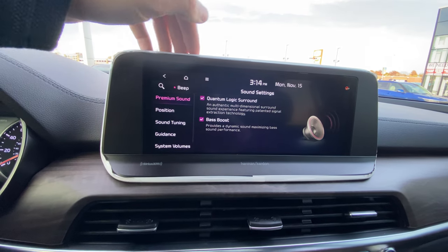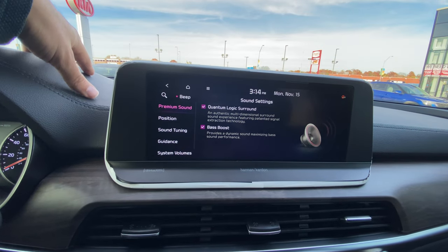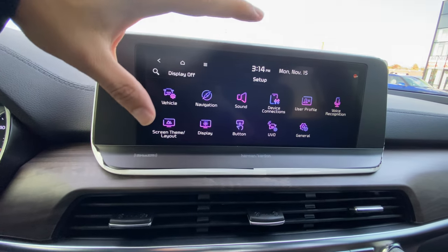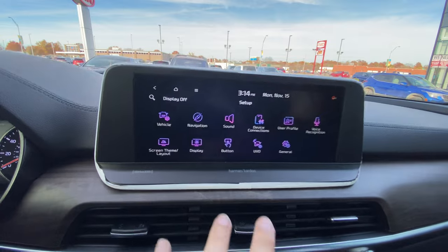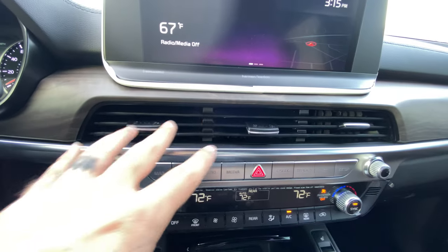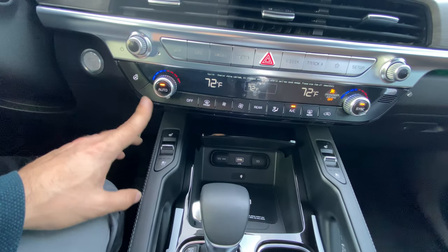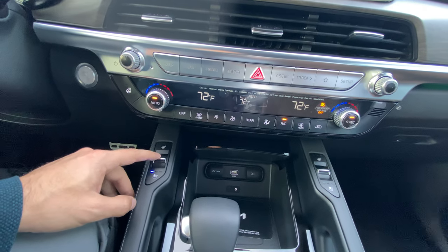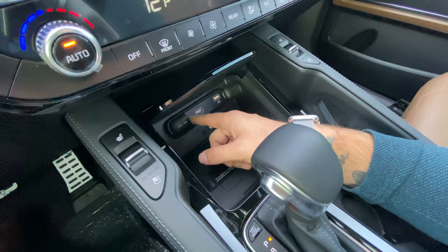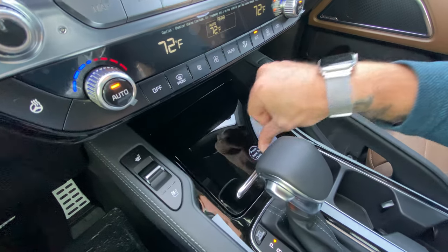In the settings, we've got Harman Kardon audio — Quantum Logic Surround should be on as well as Bass Boost. If you turn this on it sounds absolutely amazing. Those are the two tidbits I like to point out in settings. Moving down, we've got these nice large vents, centrally located analog climate controls. We've got heated and cooled seats up front and in the second row, and tri-climate. Down here is storage — USBs (one for data charging, one charging only), a 12-volt outlet, and a wireless charging pad.